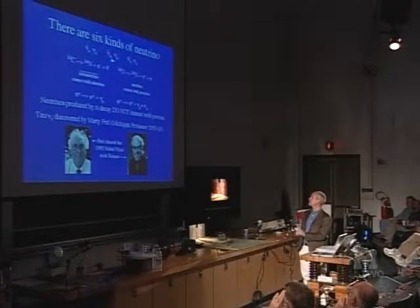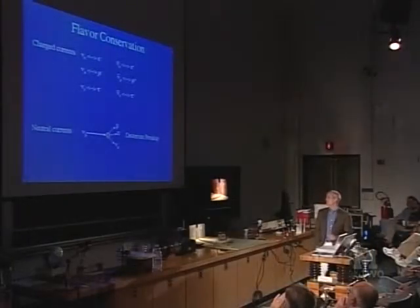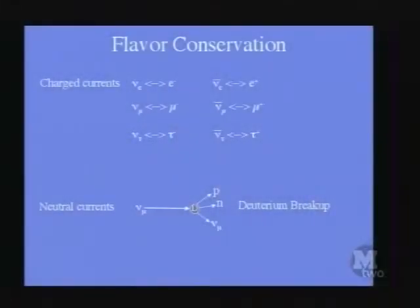There's an electron neutrino and antineutrino, muon neutrino and antineutrino, and tau neutrino and antineutrino. The other thing I learned was that neutrino flavors don't mix — we call these 'flavors.' Electron is a flavor, muon is a flavor, tau is a flavor — hence the question about small fruit-flavored candies. The electron neutrino does not seem to interact or mix with a muon-type neutrino, and antineutrinos don't mix with either each other or other flavors.